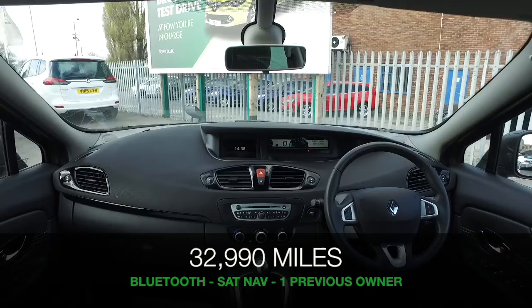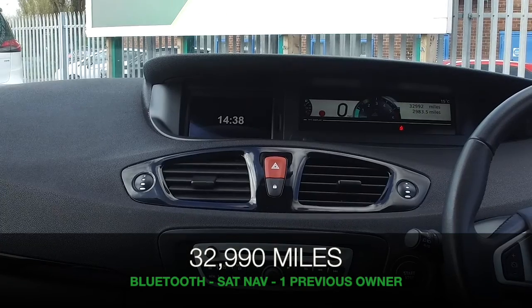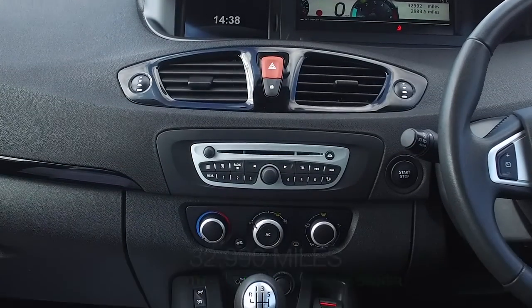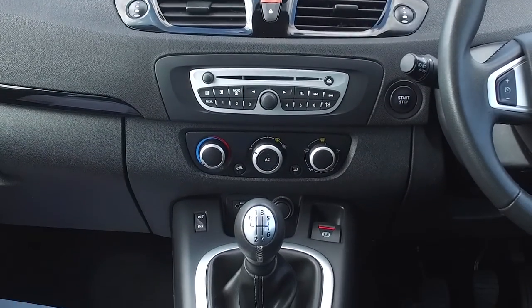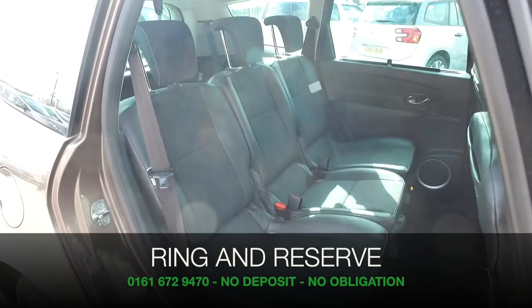Now, no surprises — this is easy to get in and out of, and it's a roomy cabin with lots of leg and headroom, Bluetooth, half-leather seats built for comfort, and the icing on the cake: this also has satellite navigation.